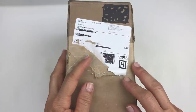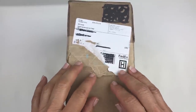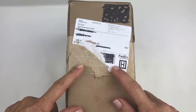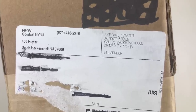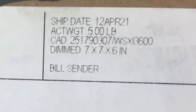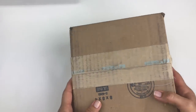Hello everybody, this is Barbara, welcome to my channel Picky Chick. In today's video I'm going to do a mystery jewelry unboxing from the Goodwill Blue Box. It's been a while since I opened one of these five pound boxes. This particular box is from South Hackensack, New Jersey, and I've had this box since April of 2021.